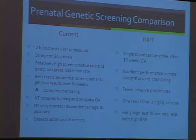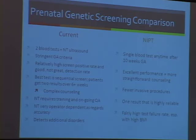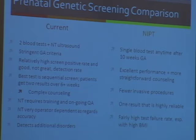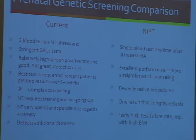Current screening does detect some additional disorders — it screens for neural tube defects, heart defects, and some other things. Non-invasive prenatal testing is a far simpler protocol: it is a single blood test, any time after 10 weeks gestation. The counseling is much more straightforward because the performance is better. Getting into all the false positives and false negatives is less likely to be an issue for any individual patient. It will likely result in fewer invasive procedures, and patients get one result. However, I do want to talk about the test failure rate, which seems to be an issue in women with high BMI — a big problem in this country.